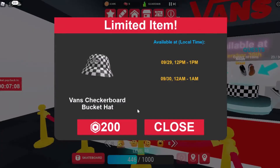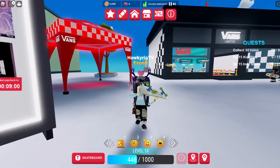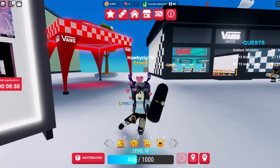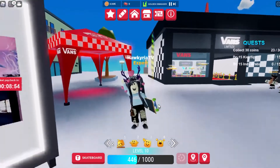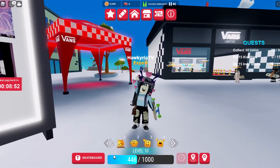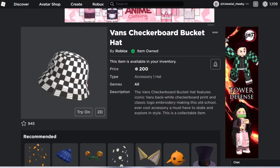I gotta wear it though. Yay! This is what I look like with the new bucket hat — it does not exactly fit my hair, but that is fun. It says I bought it for 200.